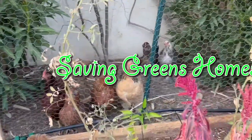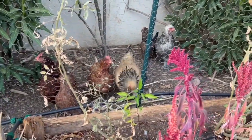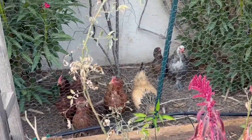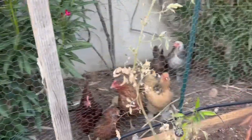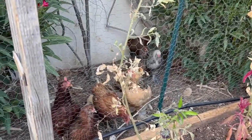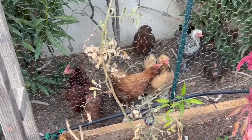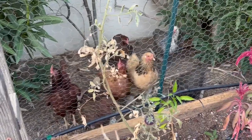Hey everybody, welcome to Saving Greens Homestead. My name is Keisha, and if this is your first time watching one of my videos, I welcome you. Today I am going to show you some of the things that I grew on purpose in my garden to feed my chickens.